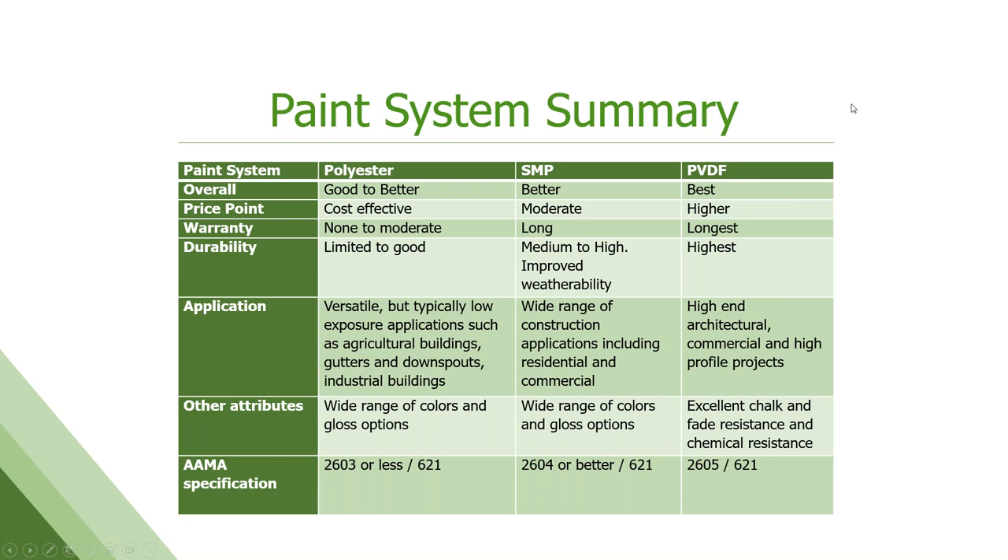Here's a little cheat sheet on good, better, and best. The polyesters are just huge-ranging — it's really hard to lump them into one category. There are a lot of subcategories within the polyester family, ranging from decent performance to quite good performance, but they are cost effective. Warranty, because of that range in performance characteristics, can be everything from no warranty on polyesters to pretty good moderate 20–25 year warranties, depending on specific formulation.